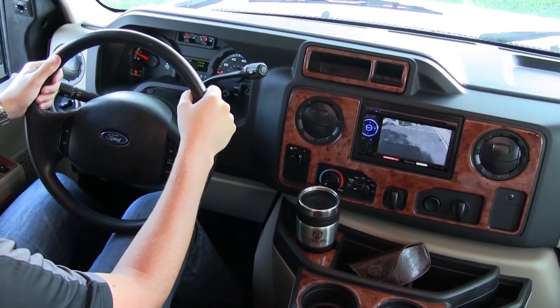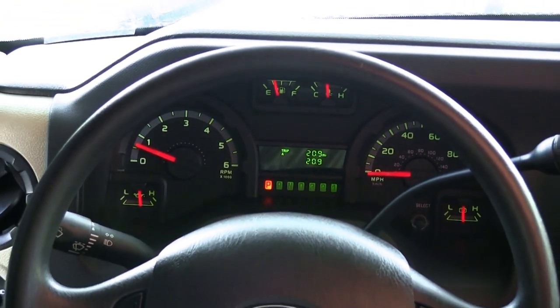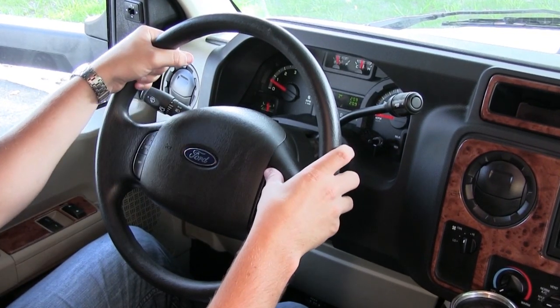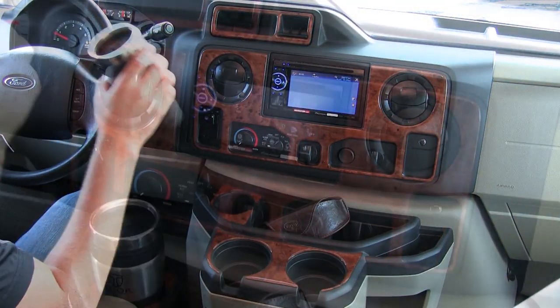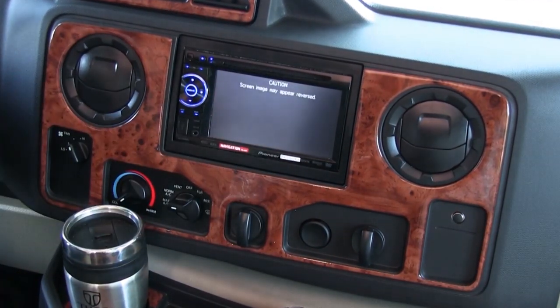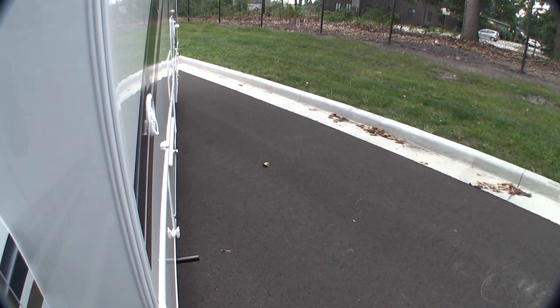The automotive-style cockpit creates a reassuring feel as you get behind the wheel. All of your driving necessities are within easy reach. The Chateau comes standard with cruise control, drink holders, an adjustable tilt steering wheel, and cockpit-specific heating and air systems. To assist your driving experience, the touchscreen radio can be paired with an optional backup camera and side-vision cameras.